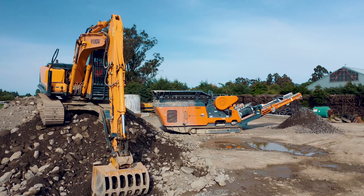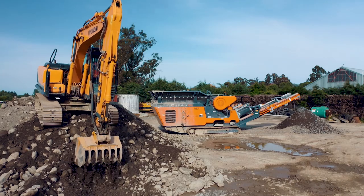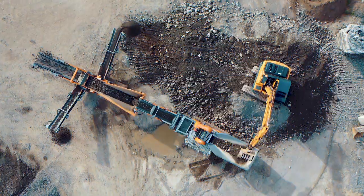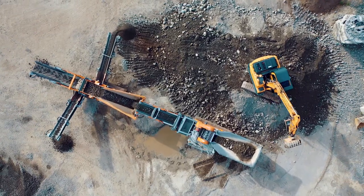The scalping screen is able to be used in all sorts of applications — topsoil, aggregates, ag lime — and that's really helped piece this puzzle together for the contracting business. With the two-way split on the scalping screen, it gives you all those different options.